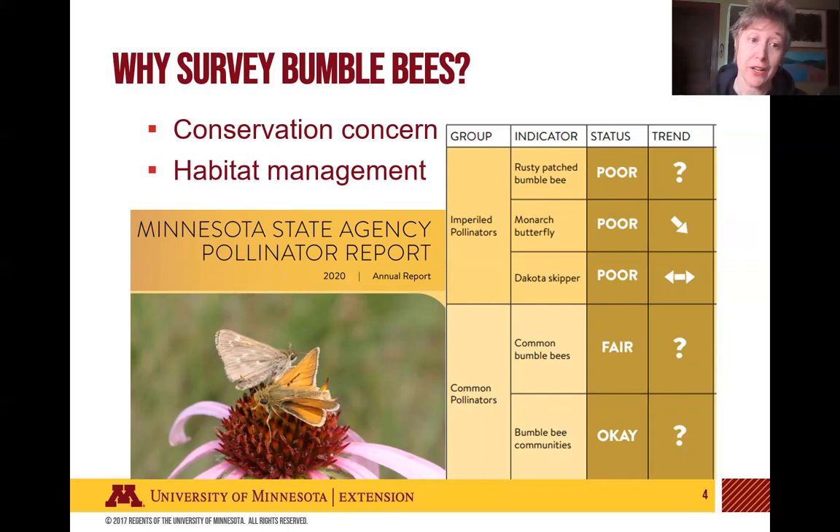Here in Minnesota, there is a Minnesota State Agency pollinator group that puts together an annual report. In the past, they've used data collected from other related programs. Through the Minnesota Bee Atlas program, we had bumblebee surveys that we ran for several years, and that information went into this report to help assess the trends of bumblebees overall, as well as getting information about imperiled pollinators like the rusty patch bumblebee. These data are really valuable to agencies across the state working to help pollinators.